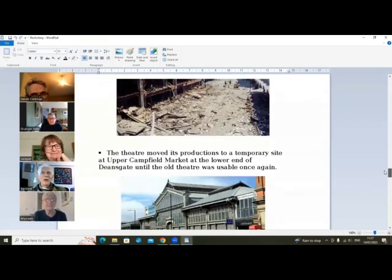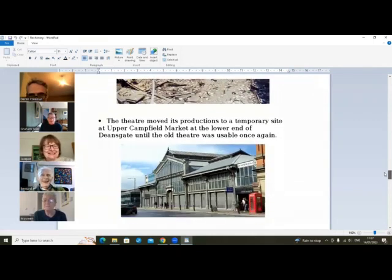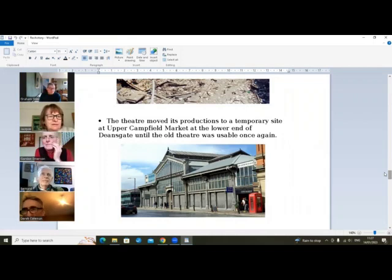They're all miked now aren't they? No — well, they are in musicals. They were miked for the last two productions. Maybe it was my going on about it that had some effect! The theater moved its productions to a debris site at Upper Campfield Market — they put a big tent inside the market space that everybody remembers — so they carried on performing until such time as the theater was usable once again.